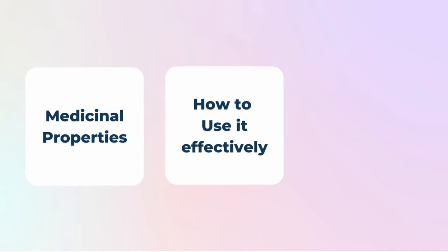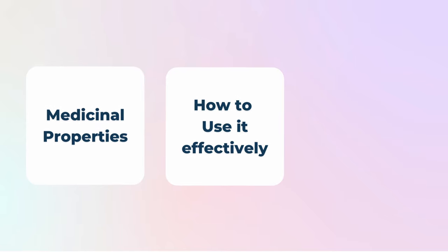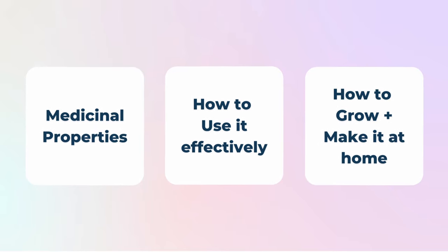So in today's episode, we are going to cover its medicinal properties, how to use it effectively, and even how to grow it at home. If you're new here, my name is Kristen. I'm an herbalist and I am here to help you learn how to use herbs to feel better in your body. If there was an herb that was my best friend, passionflower is it.